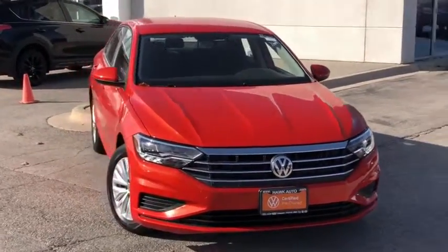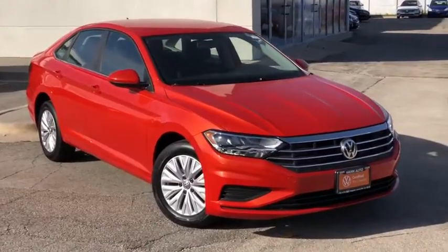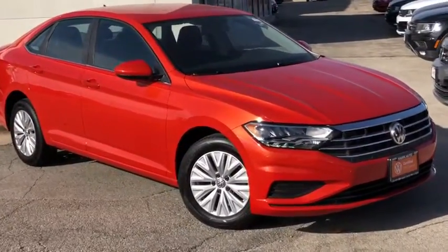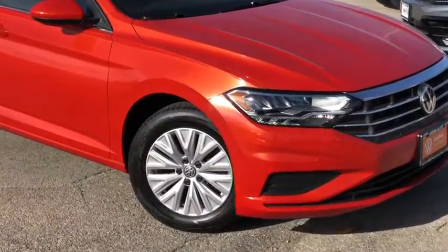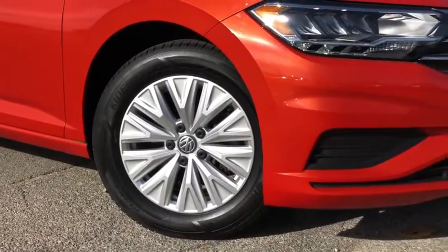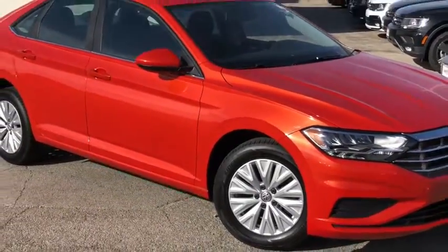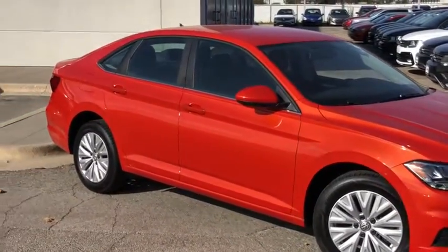You just found the 2019 Volkswagen Jetta. This vehicle is an outstanding buy with fewer than 30,000 miles on the odometer. Make your daily drive the best it can be in this sleek, modern Jetta. You'll love its assertive performance, modern style, and connected tech. These are just some of the great options this vehicle comes with.